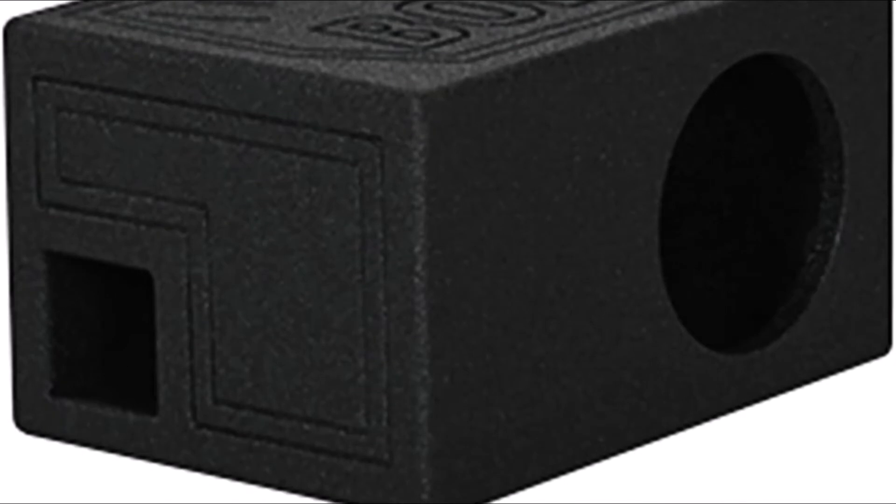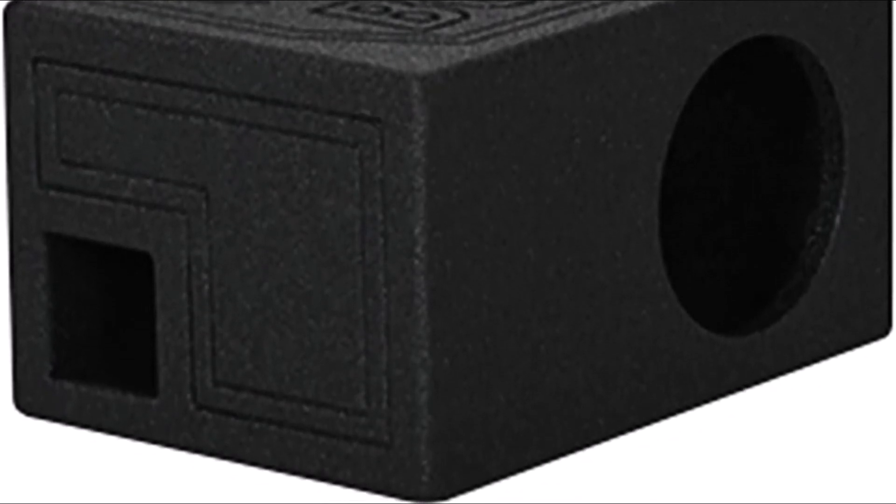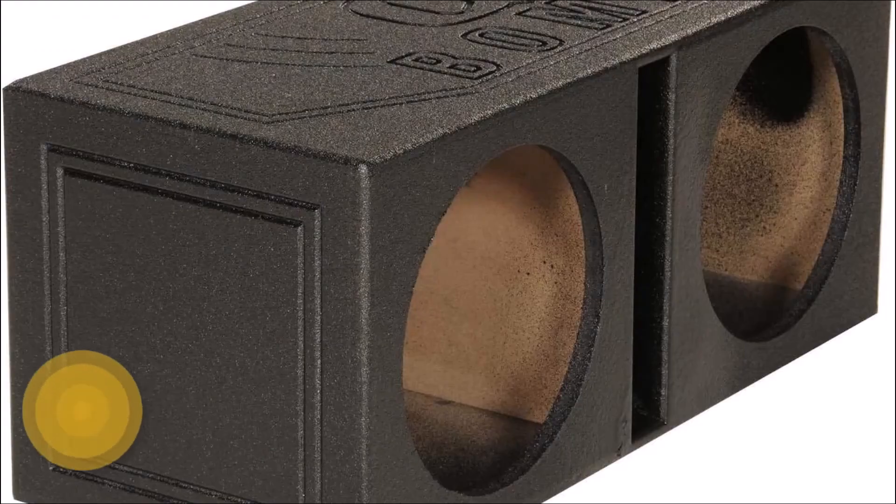The RQB8 features a spring-loaded terminal and 3/4-inch reinforced MDF construction and will work well with your favorite powered subwoofer. It features a front baffle designed to reduce box effects and maximize performance. The RQB8 is designed for use with 8-inch subwoofers and will give you the added bass you've been looking for. The single box design features 1.0 cubic foot of airspace, making it perfect for any car or home theater system that needs powerful bass without distortion.